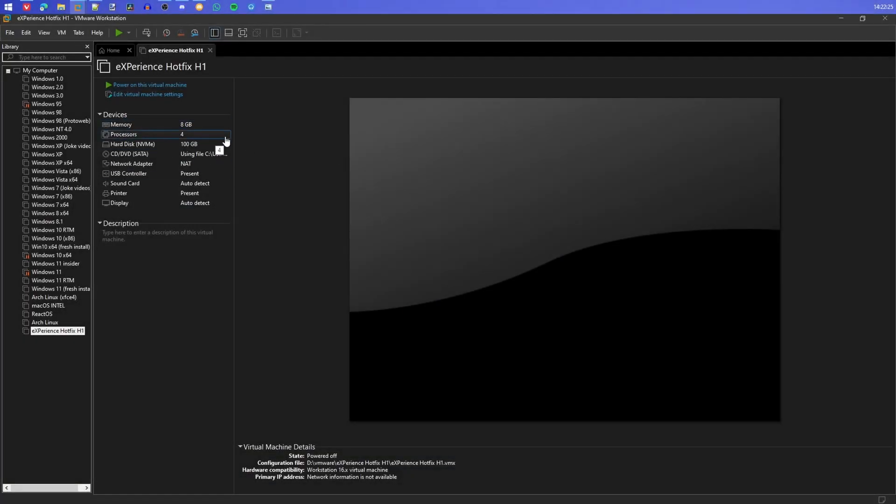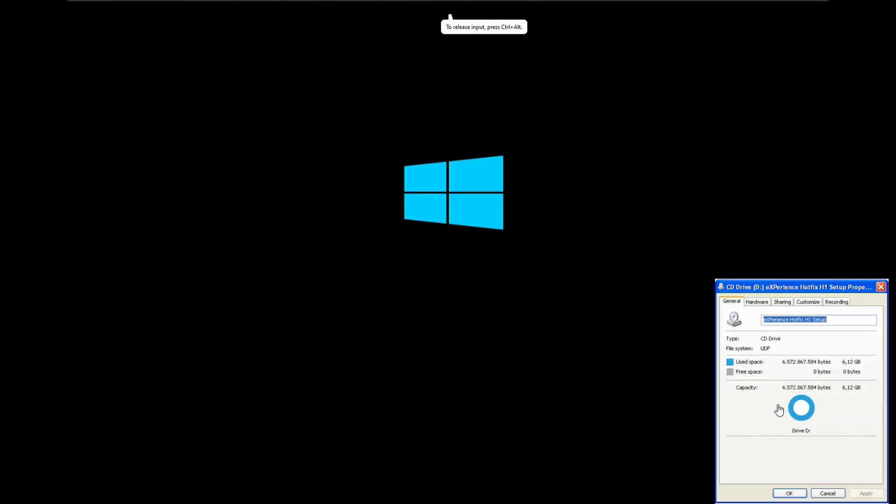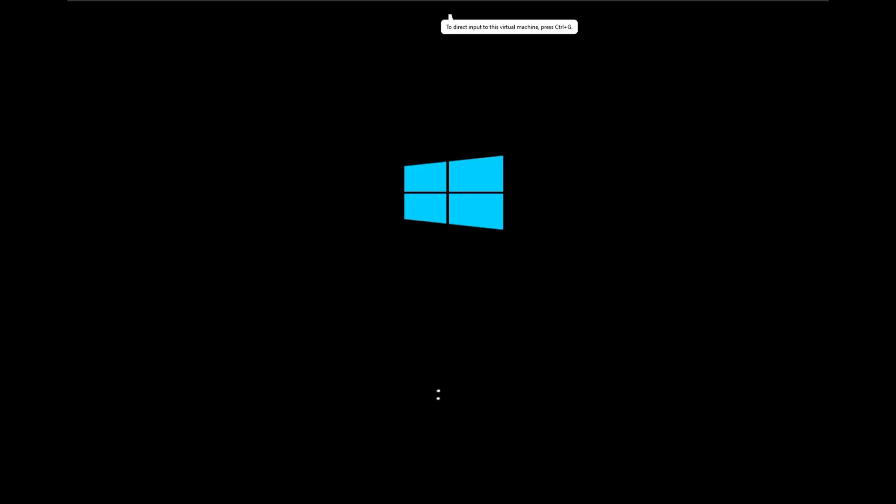Hello everyone! Today I'm going to show you e-experience Hotfix H1. It's a Windows 10 IoT Enterprise LTSC 2021 mod that looks exactly like Windows XP. The ISO file is 6.12 gigabytes in size, which is pretty normal for a Windows mod.